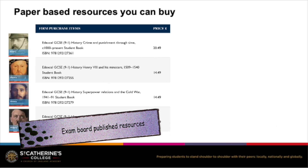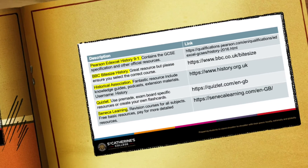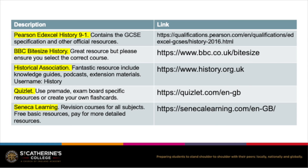The exam board does publish some very comprehensive textbooks which are available here, and we've also included a selection of websites that are good for revision or good if you just want to look at the specification and find out what's going on.